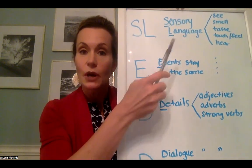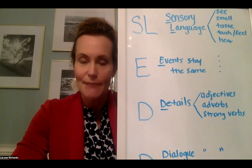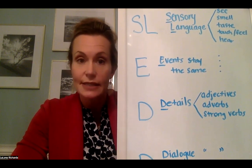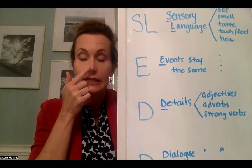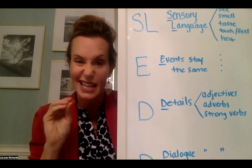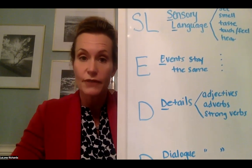The S and L in SLED stands for sensory language, which includes the five senses. If anybody forgets that on test day, remember you can always use your face — ask what can my main character see, smell, taste, touch, and hear? I used my face and my hands to remind myself what the five senses are.